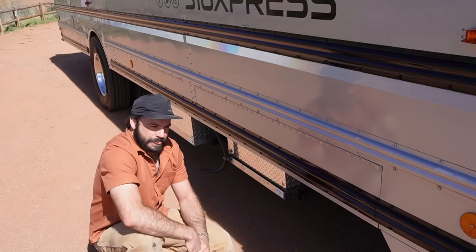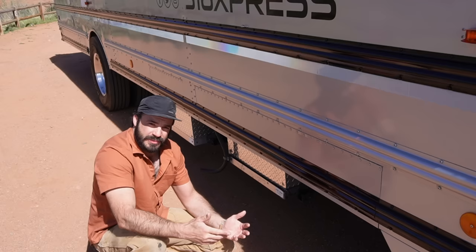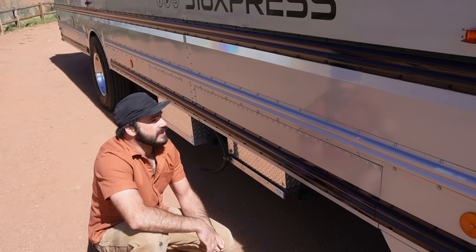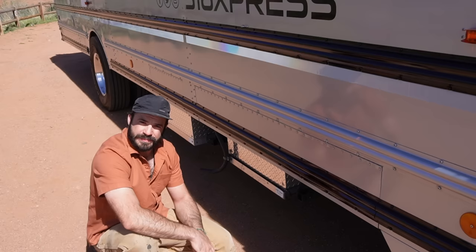Behind this panel is a 10-gallon auxiliary fuel tank that supplies fuel to the Honda EU 3000 IS generator on a slide. This generator is one of the most efficient and quiet ones on the market. Despite the solar setup on this bus, Bob wanted to make sure that in any situation he would always have power, so the generator backs that up.